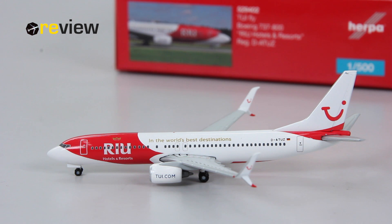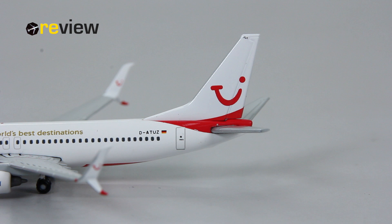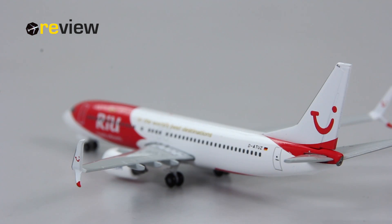Here we take a closer look at the tail section. On the vertical stabilizer we have the TUI branding, on top of that we have the last two letters of the registration code, and then on the fuselage we have the full registration code and the German flag.